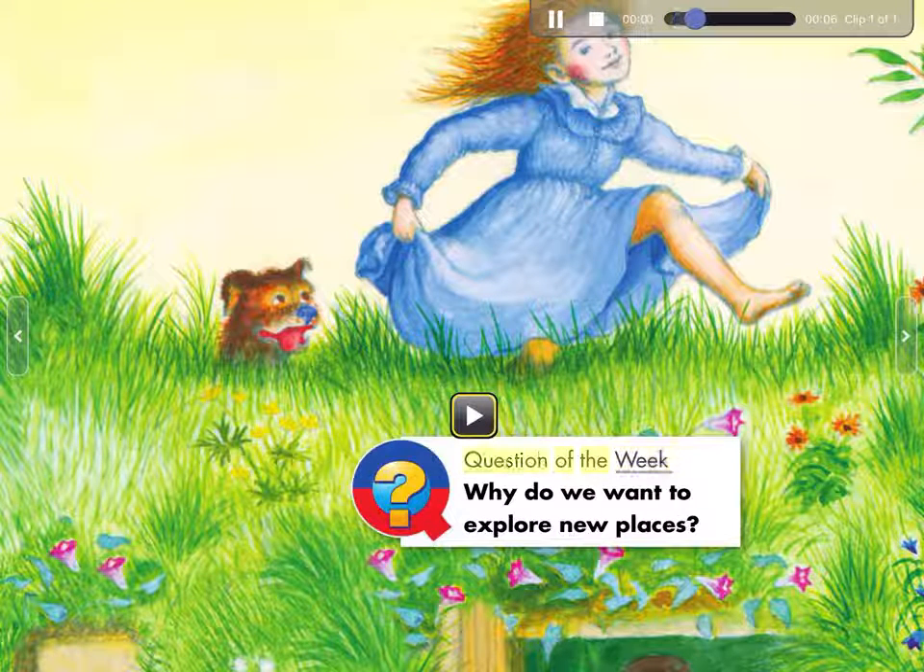Question of the Week: Why do we want to explore new places?